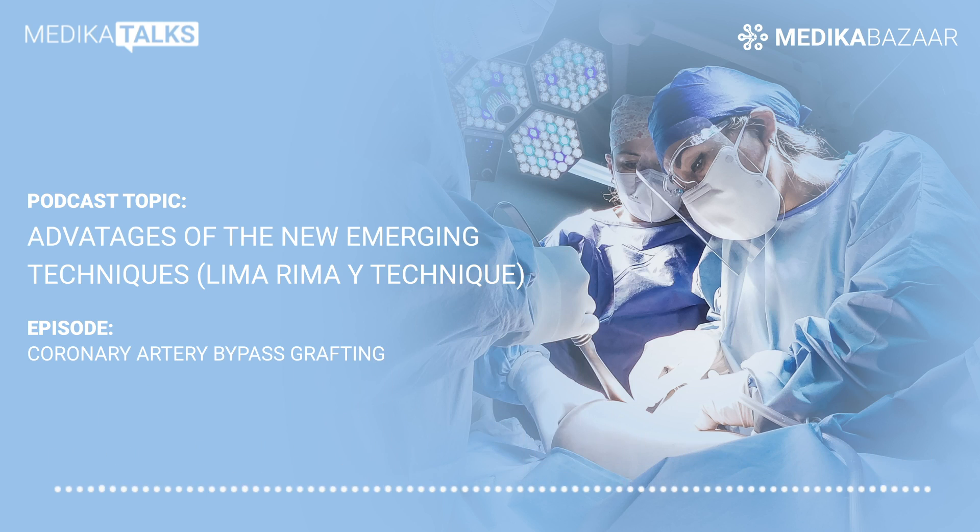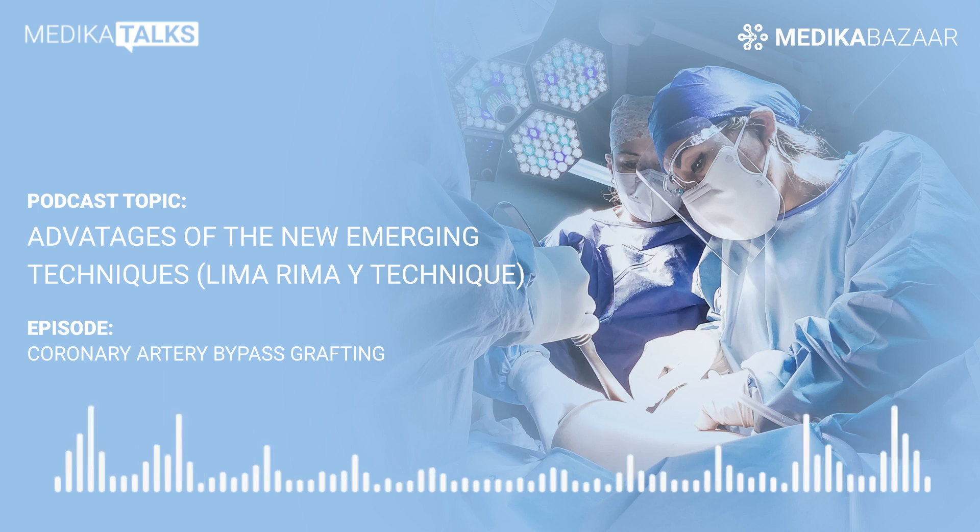Thank you, doctor, for being a part of Medica Talks and sharing your insights. We hope that the insights you have shared will be of great value to us. Hey listeners, I hope this podcast was beneficial for you. Don't forget to stay tuned with us for our next podcast session, where we bring to you all kinds of healthcare industry news, views and opinions from around the world.